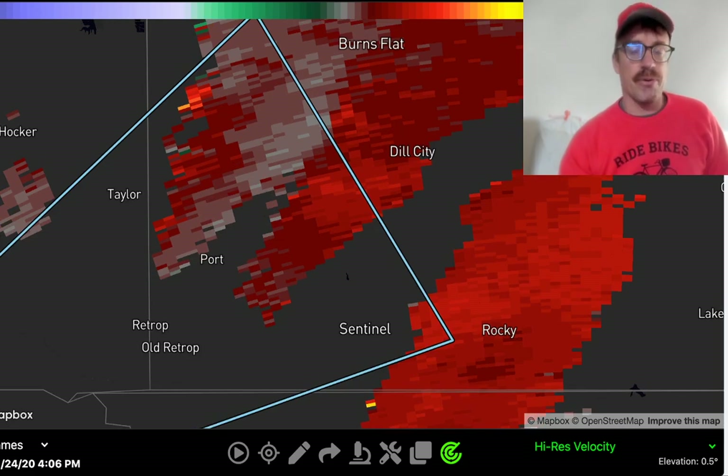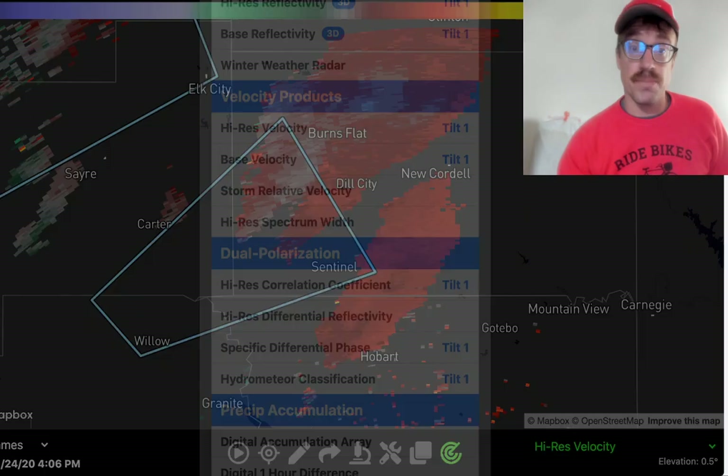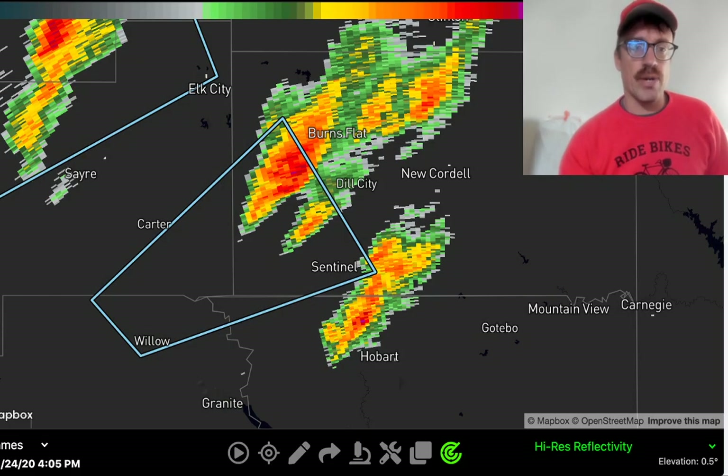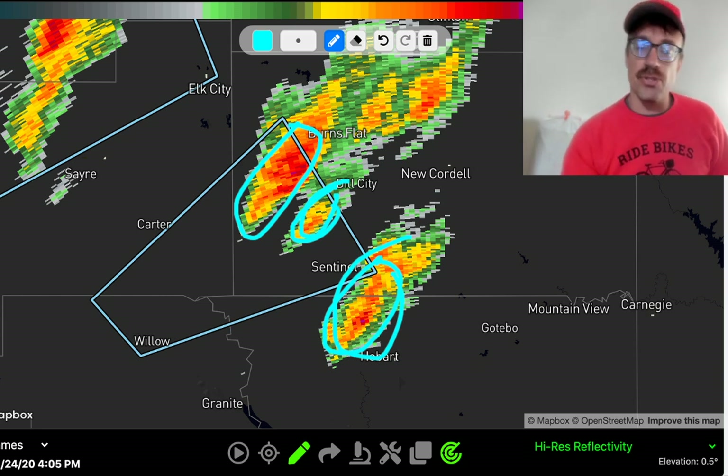To the southwest of Burns Flat there's still not a very tight couplet, because most of the low-level shear is just to the east of these storms. So far we've got hailers dominating across western Oklahoma. The main renegade developed first, and then additional renegades developed to its south, likely obstructing the inflow a little bit into the dominant storm, Storm A.